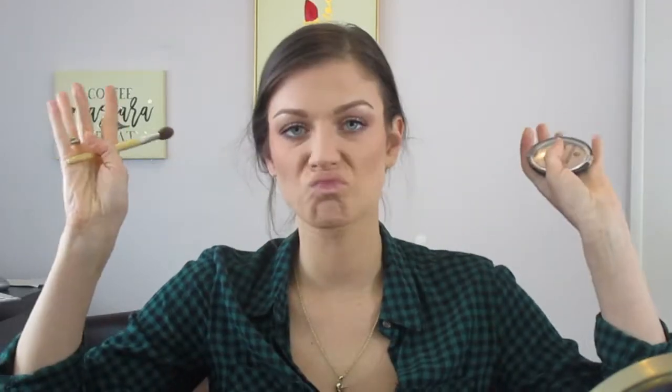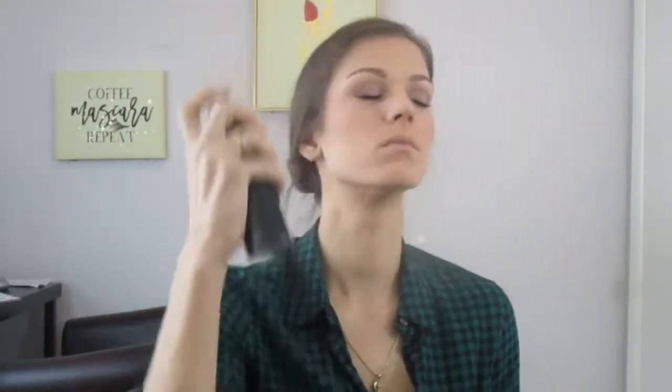For highlight, we're going for the Essence Pure Nude. Then Morphe setting spray, go. For lips, ColourPop Aquarius Lippie Stick. Wipe off some of that foundation spill.